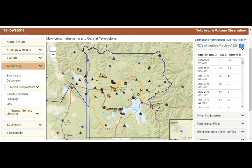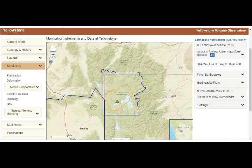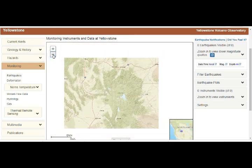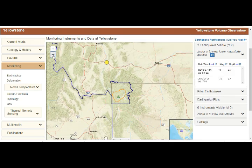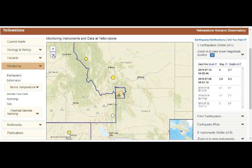These are 82 earthquakes from the past month. There is usually a lot of activity in this area. Filtering to anything over magnitude 2.5 — otherwise there would be too many to display — this one here was a 4 a couple of days back.